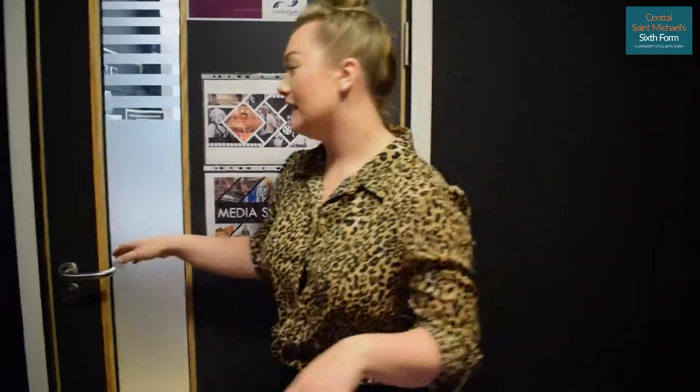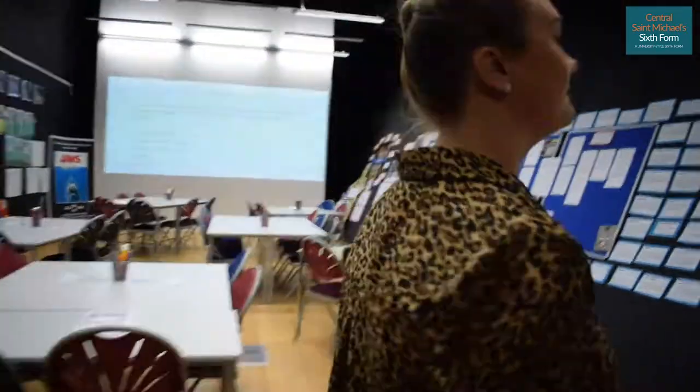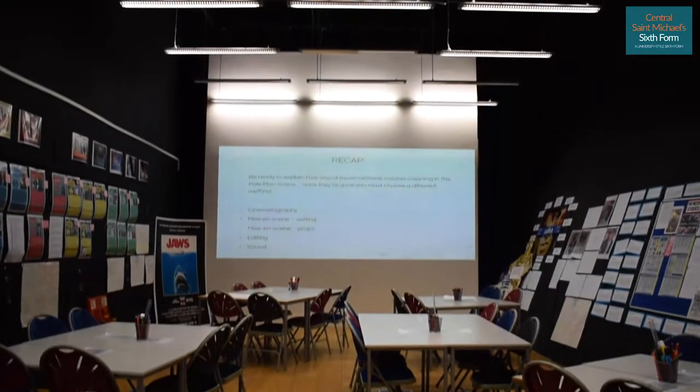We're at the media and film classroom now, and this is where all of our media and film A-level students are located. If you want to follow me inside. When leaving the film and media classroom, you walk up this ramp, and that leads you on to the second floor.